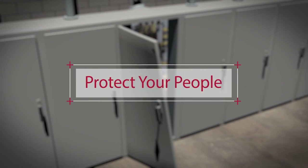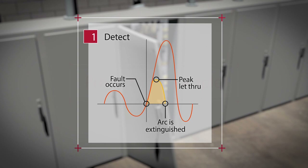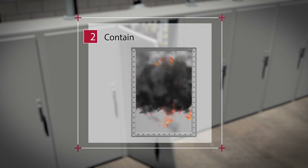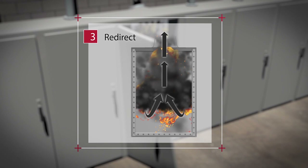To help protect personnel, the energy delivered from the power system to the arc flash event needs to be limited. That energy also needs to be contained within the electrical equipment enclosure, and the arc flash energy needs to be redirected away from personnel.